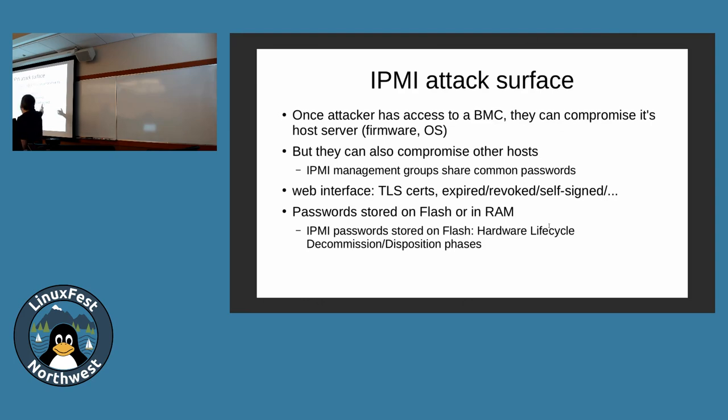Most BMCs have a website with a web interface. There's a whole issue about TLS certs. Dan's research found that most were self-signed, and about half were self-signed by Linda Wu at Supermicro — actually the majority were signed by her. Of all the rest, they were expired. Scary situation.